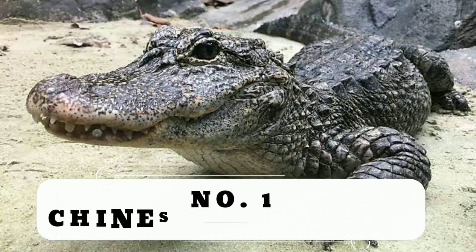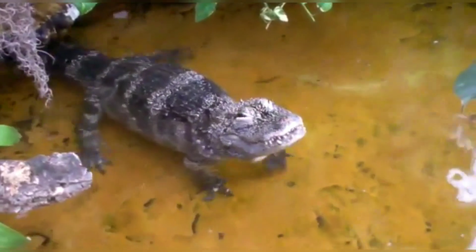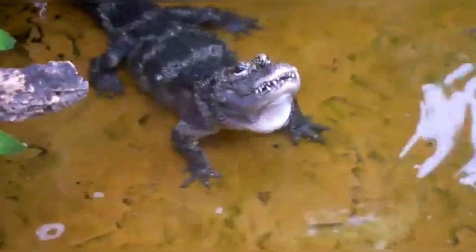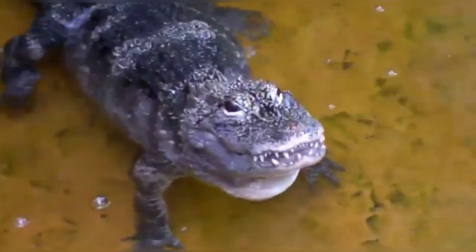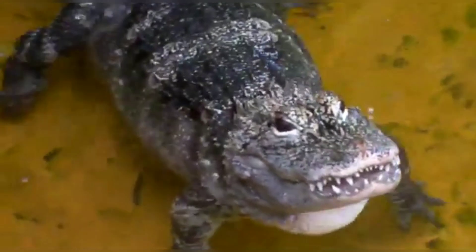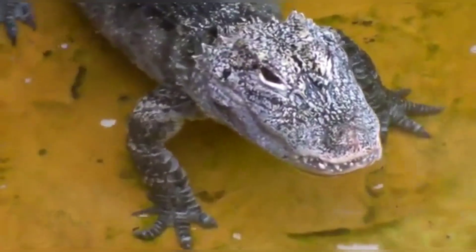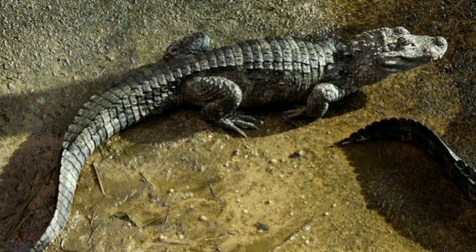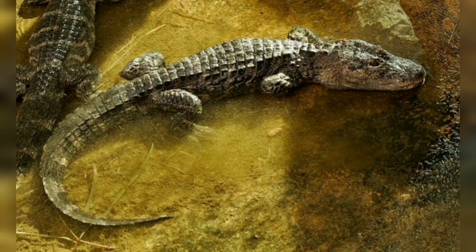Number 1: Chinese Alligator. Only one species in the entire family can be found outside of the Americas, and that is the critically endangered Chinese Alligator. They also go by the names Yangtze Alligator, China Alligator, or historically, Muddy Dragon. The Chinese Alligator is one of the smaller species of crocodilian, with a body that is completely armored and is dark gray or black in appearance. Sadly, with only about 100 individuals left in the wild, this unusual alligator is in danger of going extinct.